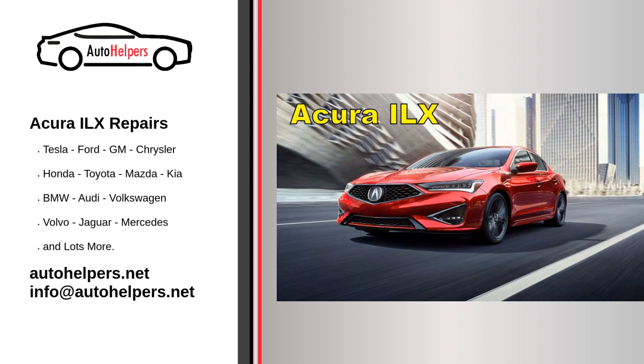Regular maintenance schedule. Refer to your Acura ILX owner's manual for a detailed maintenance schedule. Acura provides specific recommendations for service intervals and the type of services required at each interval.